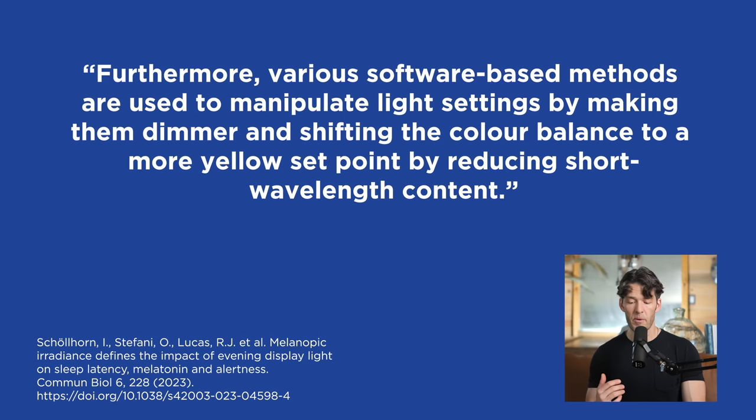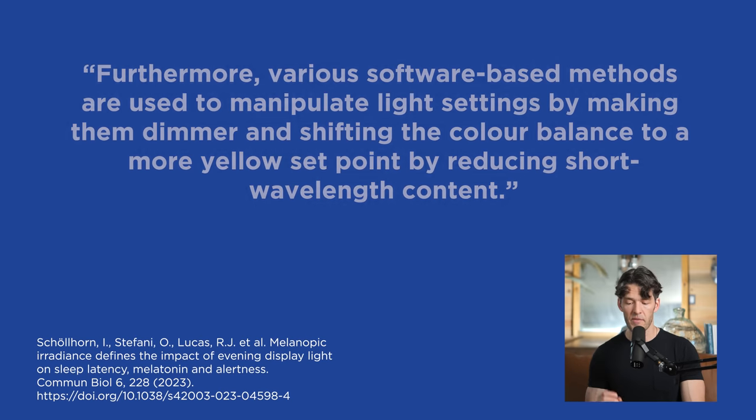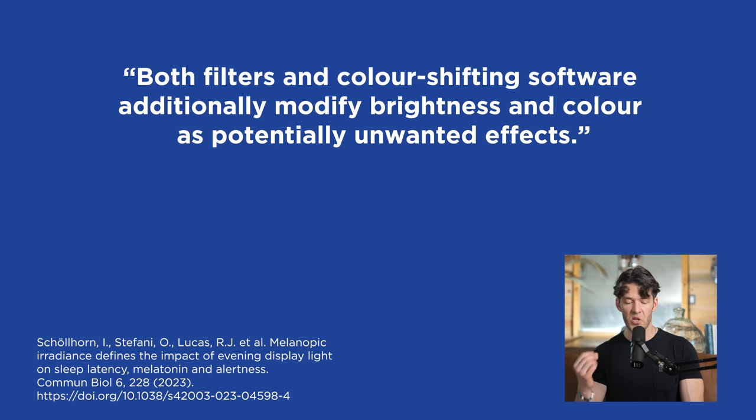Furthermore, various software-based methods are used to manipulate light intensity settings — making them dimmer and shifting the color balance to a more yellow set point by reducing short wavelength content. Both filters and color-shifting software modify brightness and color and have improved effects on sleep.